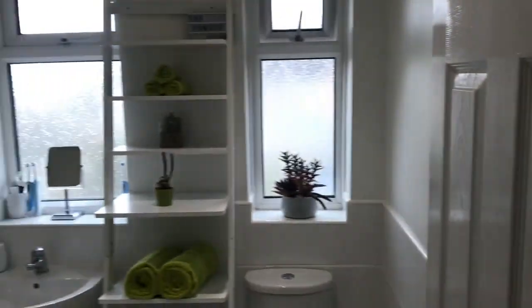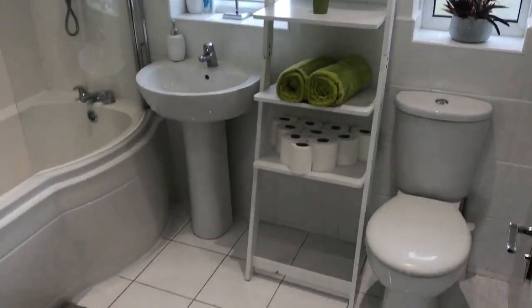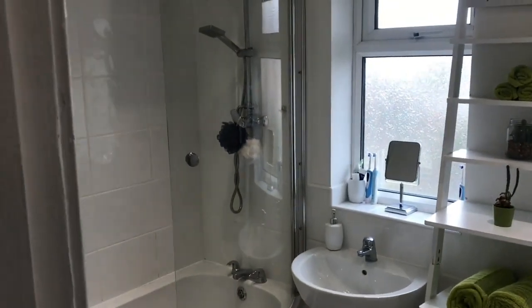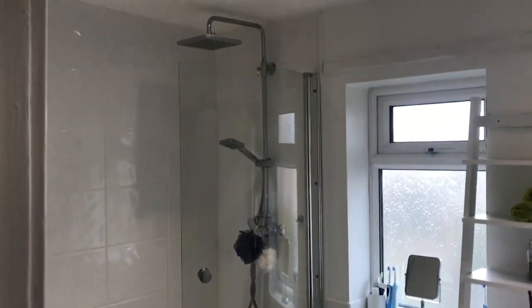Newly fitted bathroom with a drenched shower over the bath — you can see that there.